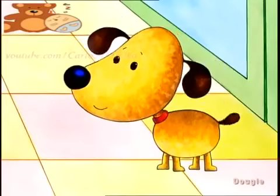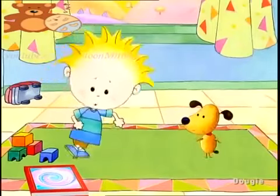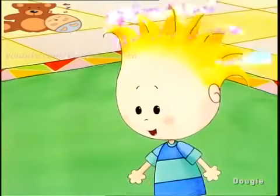Yes! Hooray, hooray, it's time to go and play. Hooray, hooray, let's dress up for a day. Come on, come on, we're going to have some fun. Let's go!